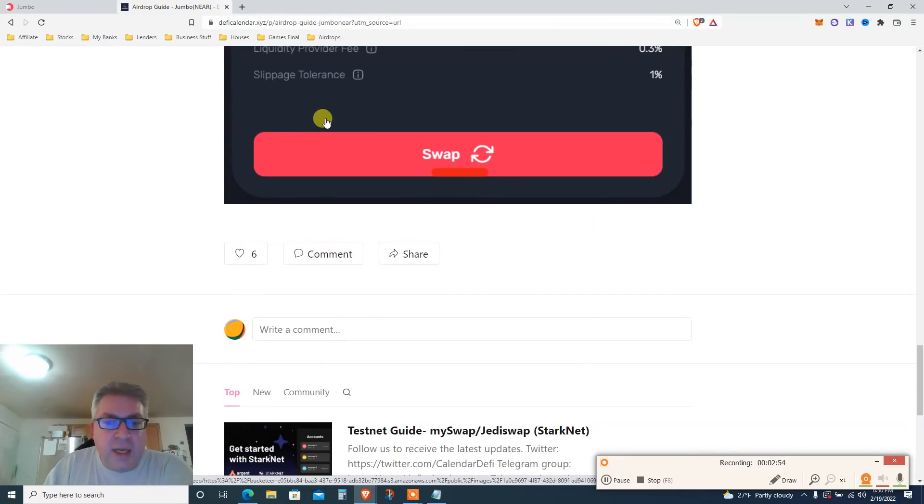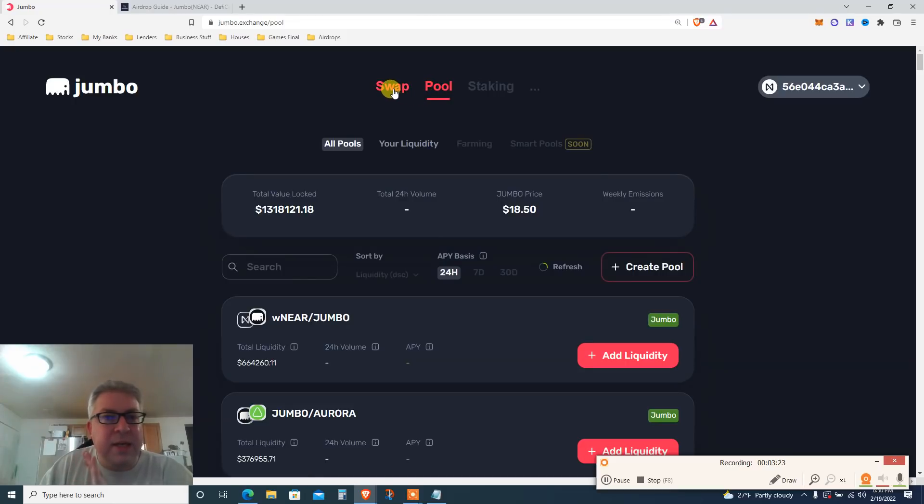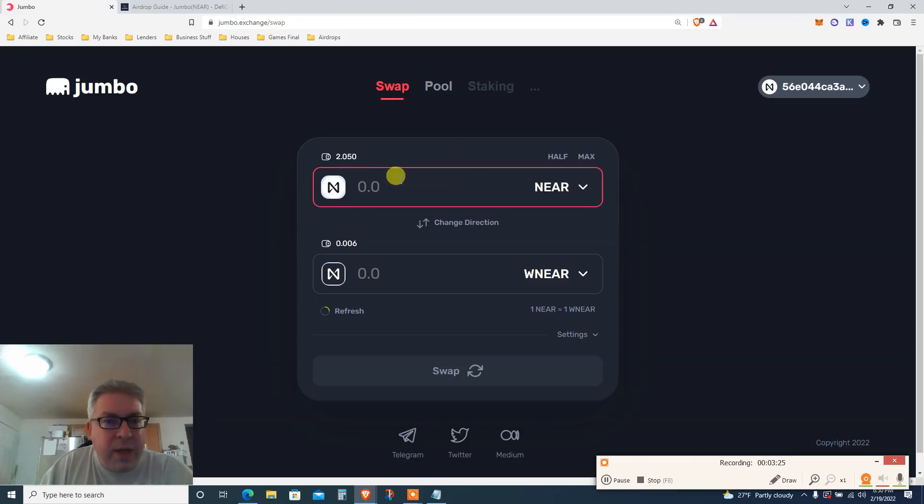The Jumbo Exchange link is below. I assume you've got your wallet and connected it. I've done it for the first time just now. I sent two NEAR from Crypto.com. If you're in the US, use Crypto.com; worldwide there's probably Binance. Coinbase doesn't have NEAR. Go to the swap tab — not the pool, that doesn't matter. Go to swap.